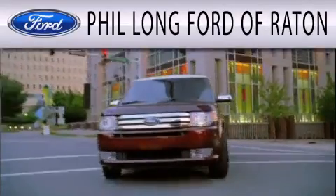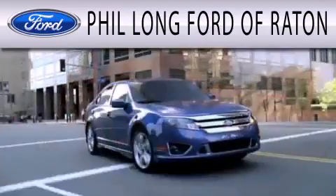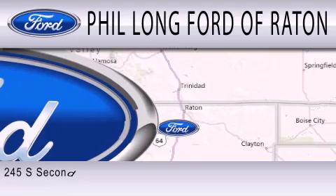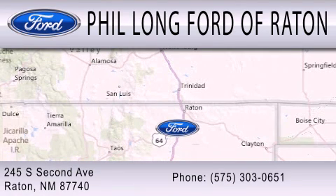Phil Long Ford of Rattan is dedicated to doing everything possible to ensure that the experience you have selecting your next vehicle is as pleasant as possible. We are located at 245 South 2nd Avenue in Rattan.